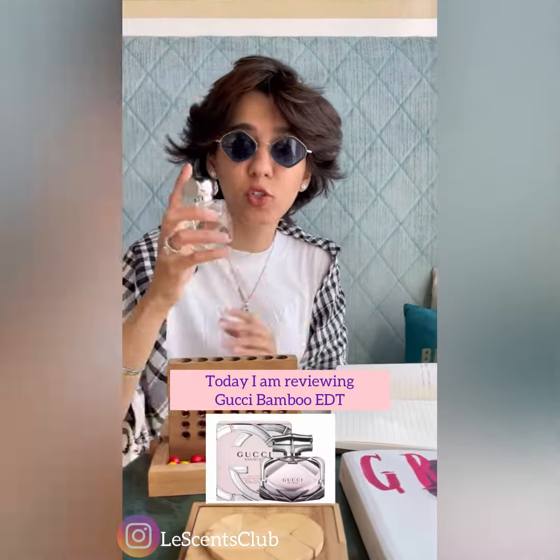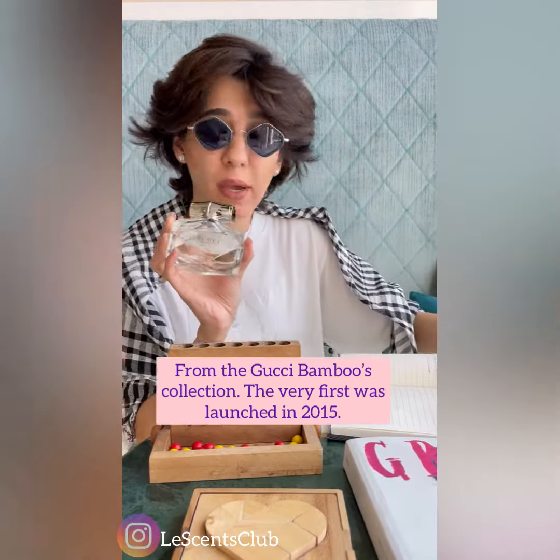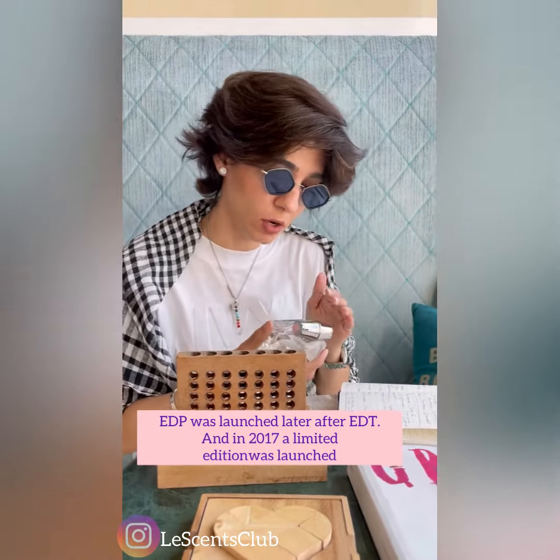Hey guys, today I'm going to review Gucci Bamboo EDT. It was launched in 2016. The Gucci Bamboo Collection was first launched in 2015. This is the EDT version. After that, they launched a limited edition in 2017.